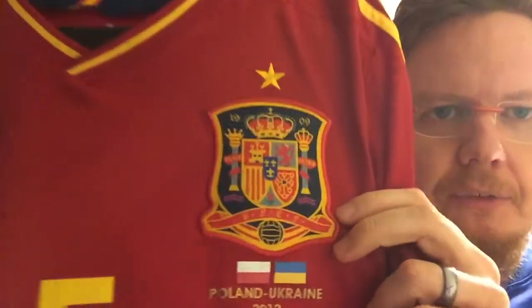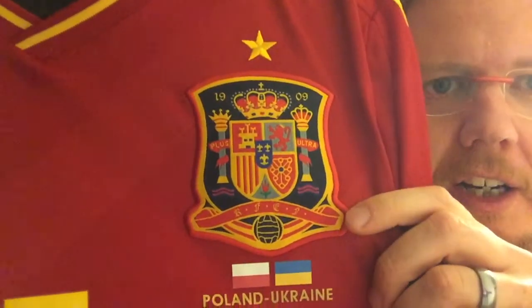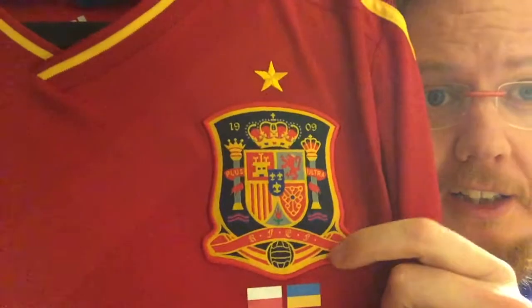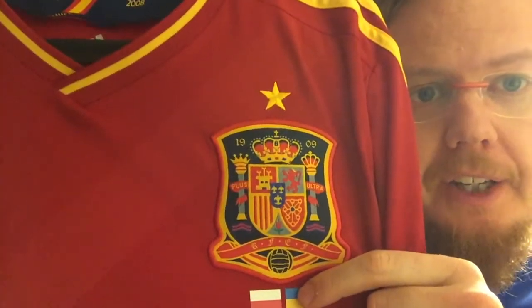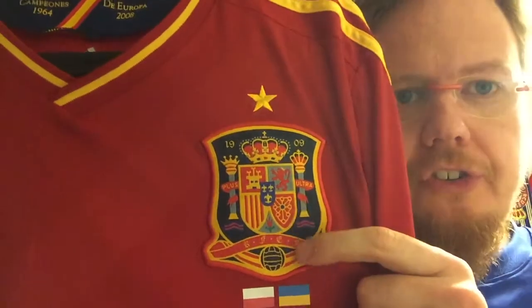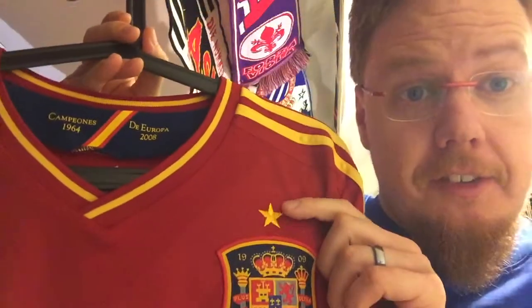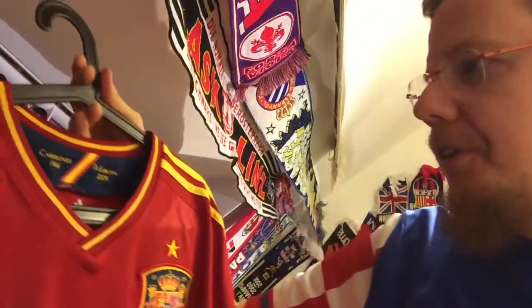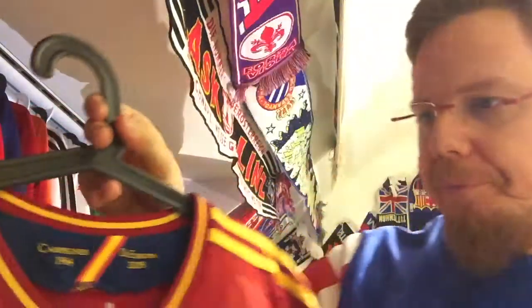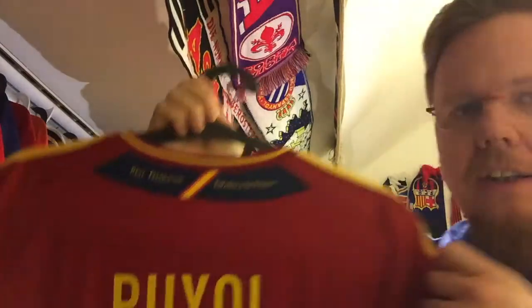This is also the last jersey with the full-color Spanish coat of arms — now that the new jerseys have been revealed, they didn't go full color. The shield for the Spanish football federation is one of the most gorgeous coat of arms out there. It has the stars, and this is my first one with the star. Then of course, 'Campeones de Europa 64 and 08' — which is a nice touch.